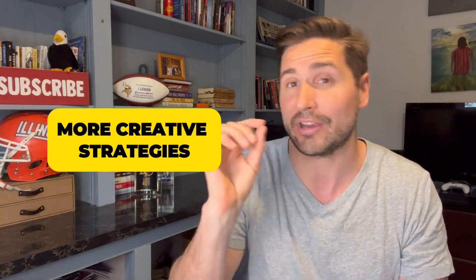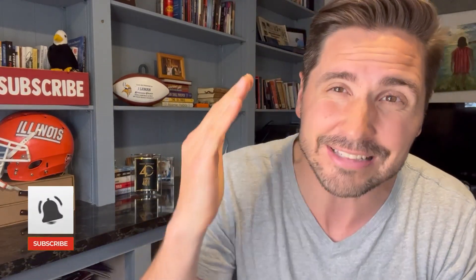If you want more creative strategies, comment below and let me know. I'm learning something new every day. Please like, subscribe, and ring the bell for notifications — that brings a lot of value to the YouTube algorithm. Thank you for watching.